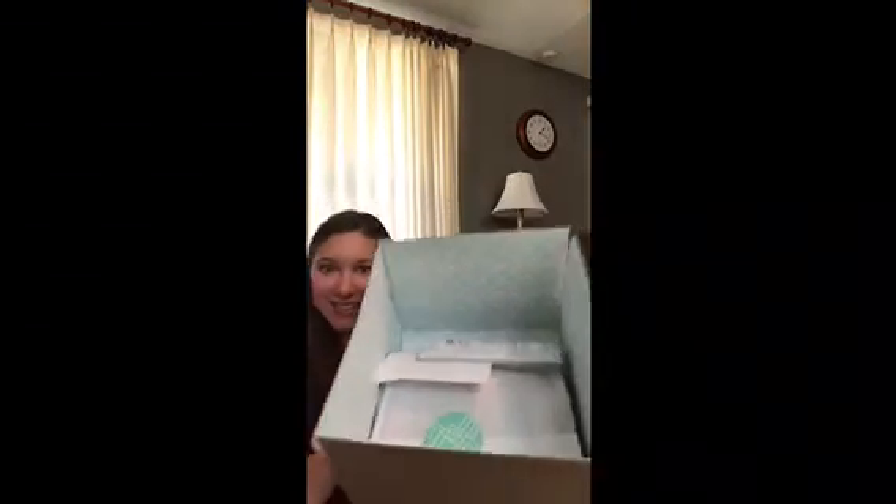I just opened it. Here's what my box looks like inside. And here is anything that I don't want — I'm going to mail it back.